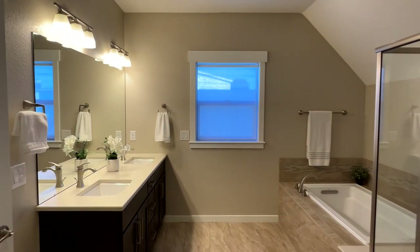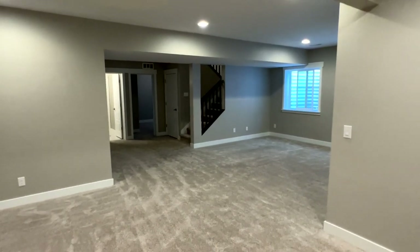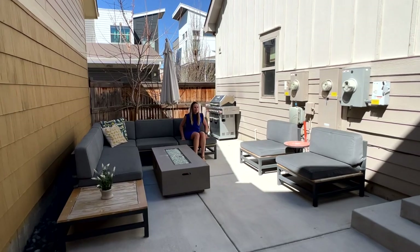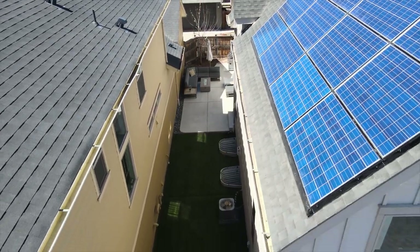Take your relaxation and entertainment to the next level in the finished basement with its wide open living space. The backyard boasts two large patios that are ideal for hosting barbecues and outdoor gatherings. Save money on your electric bill with Tesla solar panels.